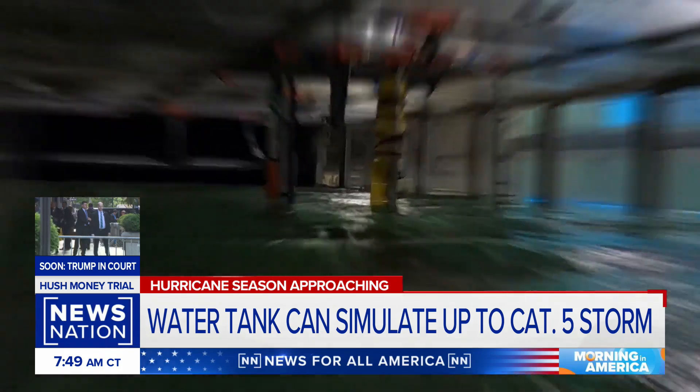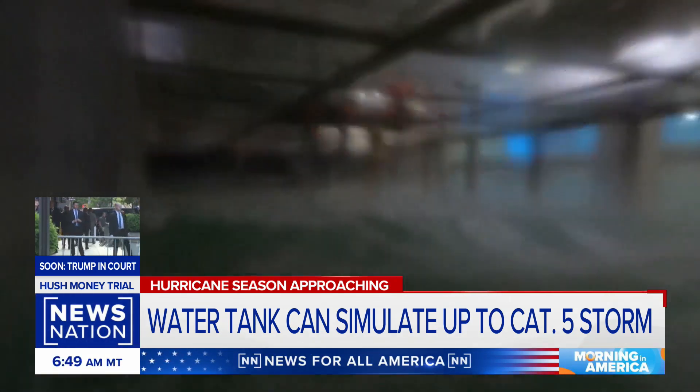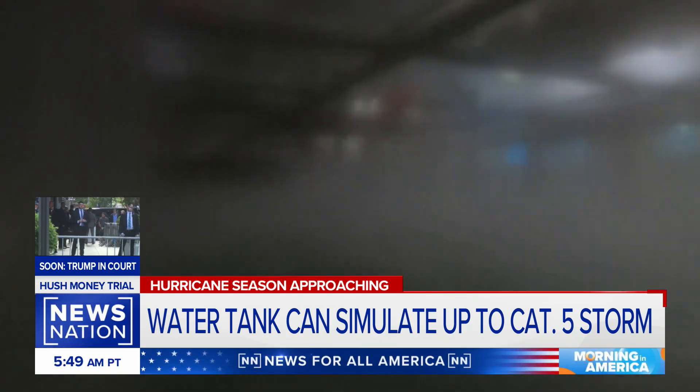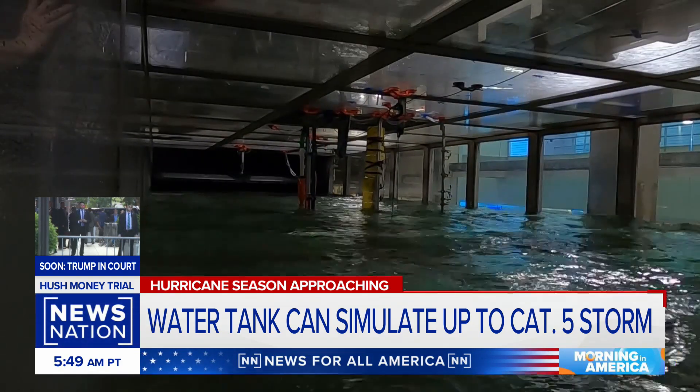In two minutes, our NewsNation GoPro capturing what scientists say is a Category 2 hurricane with sustained winds around 100 miles per hour. After just four minutes, the test tank simulating a Category 5 hurricane, as winds and waves calm down.